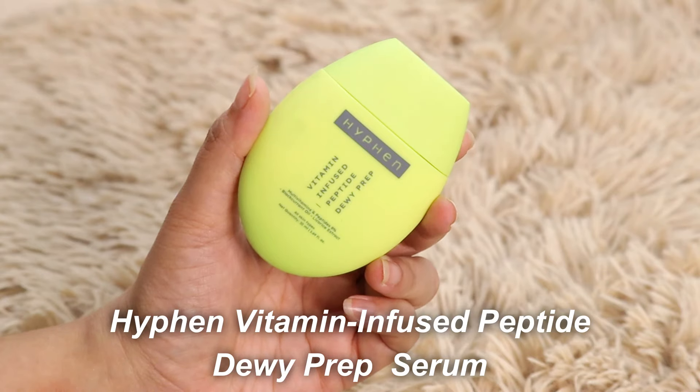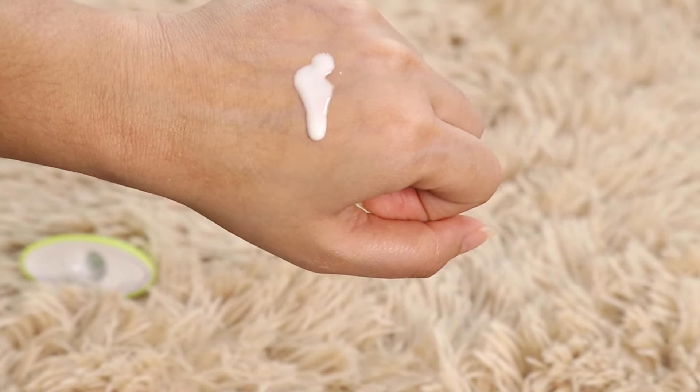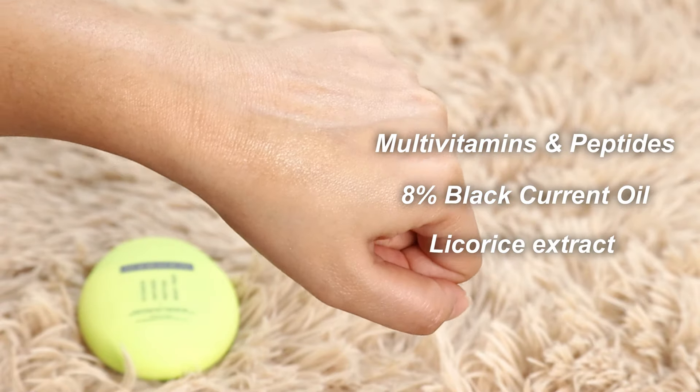Before the Tender Cream, I used Hyphen Vitamin Infused Peptide Dewy Prep on my face — I didn't use anything else today. It has a serum-like consistency. It contains multi-vitamins, peptides, 8% blackcurrant oil, and licorice extract, and suits all skin types. It's not oily or greasy — it absorbs into the skin, giving hydration and a glow. Even if you have oily skin you won't feel heavy. I used this under the Tender Cream knowing it's a cream product, so I went in really light-handed with my prep, and it performed really well — I'm pretty happy with it.